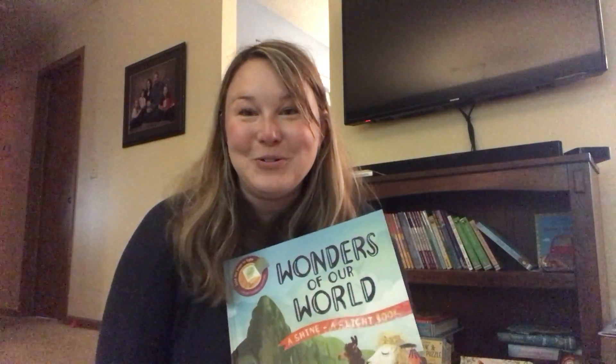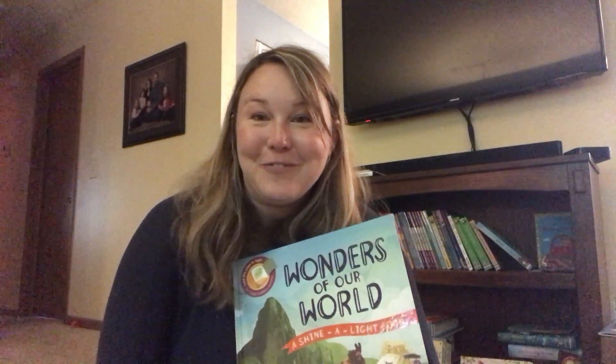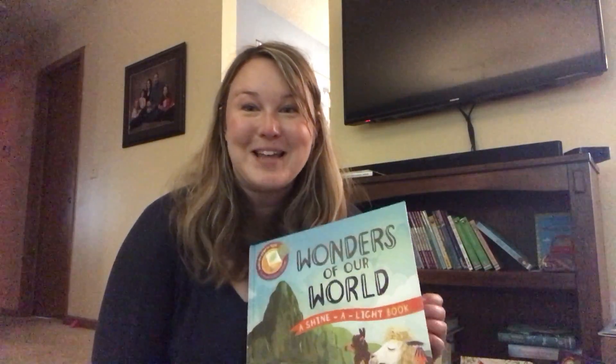Hi, we have got some new Shine-A-Light titles — the flashlight books — which are perfect for forts in the summer or for bedtime under the covers.